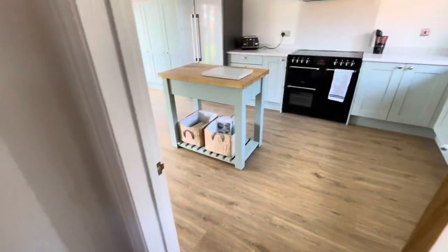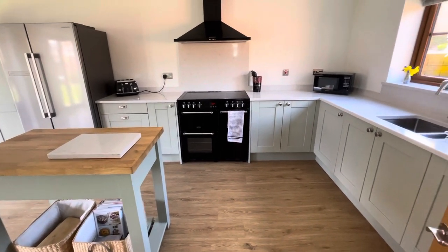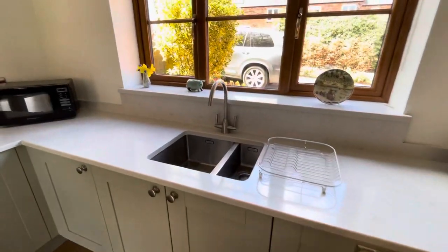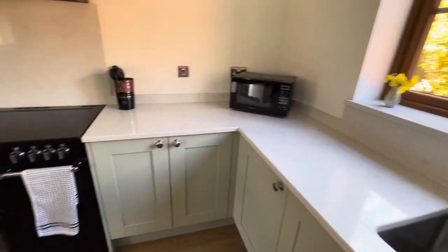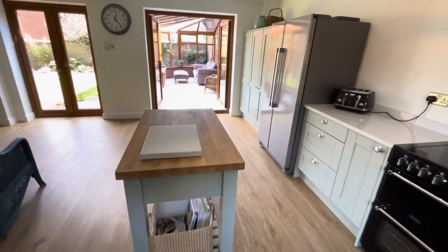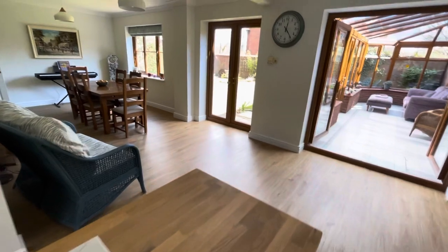I'm going to take you into the beautiful kitchen. Really high spec — it's got integrated appliances. But what I love about this property is it's so open plan in these main areas here.